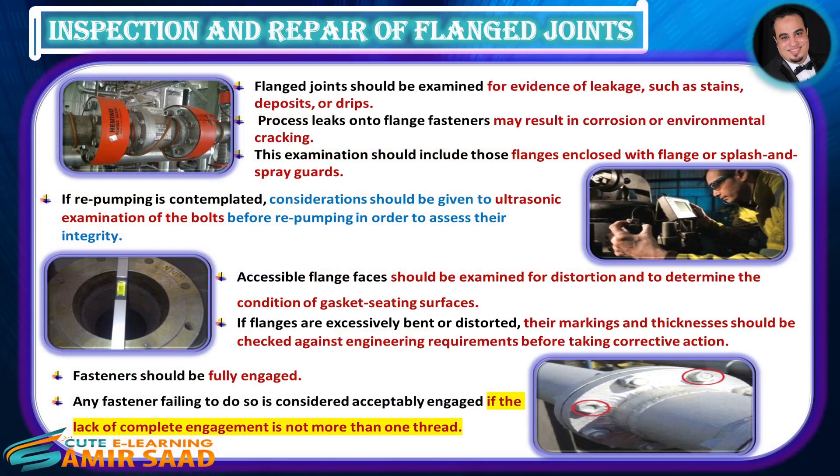Inspection and Repair of Flange Joints. Flange joints should be examined for evidence of leakage, such as stains, deposits, or drips. Process leaks onto flange fasteners may result in corrosion or environmental cracking. This examination should include those flanges enclosed with flange or splash and spray guards.